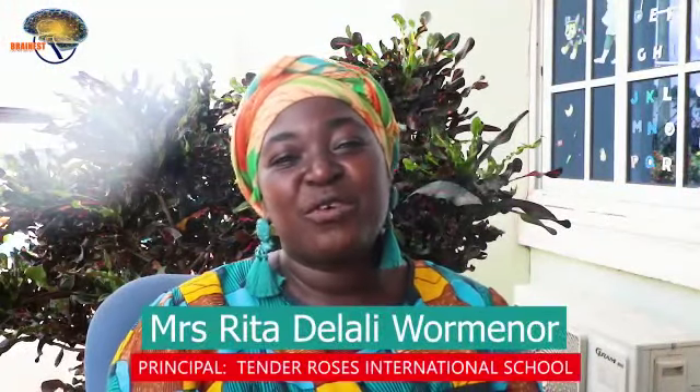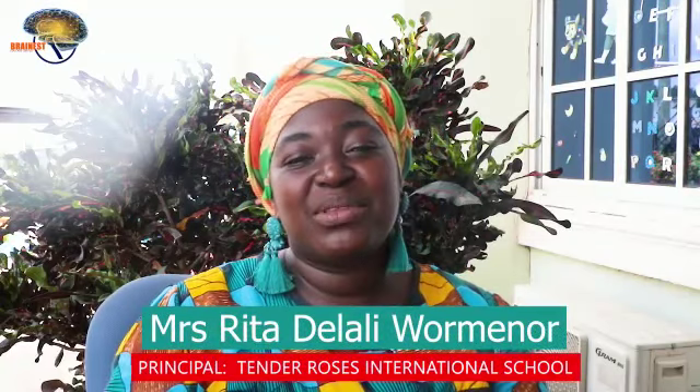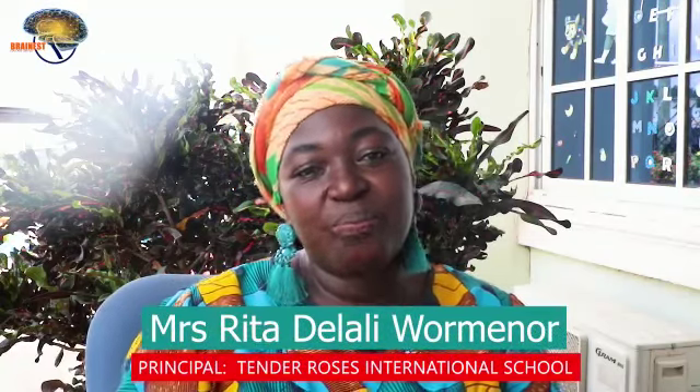Hello everyone, my name is Mrs. Rita Delaliwomeno from Tender Roses International School. I am the principal of the school, and the school currently has from crèche to Basic 2. The school has been enrolled on the ABACOS program for some years now. It's been very beneficial to the children in terms of their critical thinking abilities and their overall personal development.